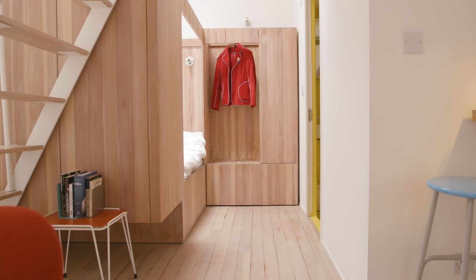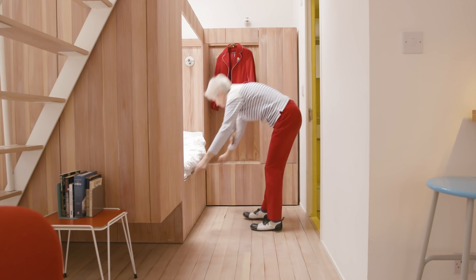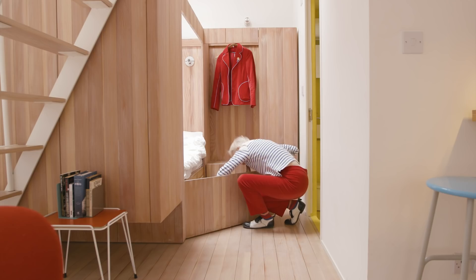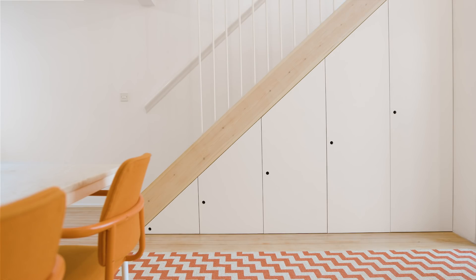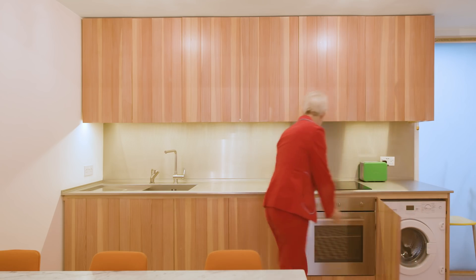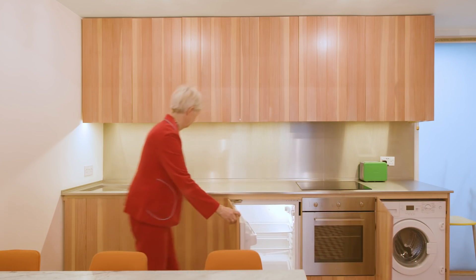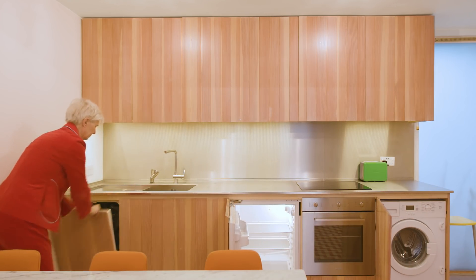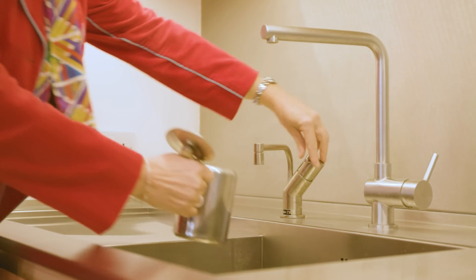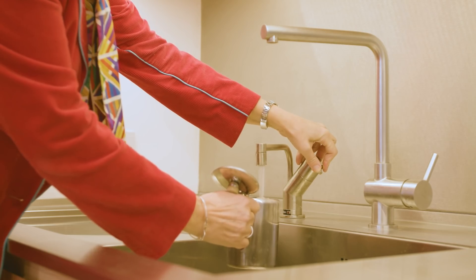Like in any small space, you have to find places where you can put your storage and kind of hide it away. Here we have storage under the bed and storage under the stairs. In the kitchen we have a dishwasher, washing machine, and the appliances needed. We've got a hot boiling tap so we don't need to have a kettle.